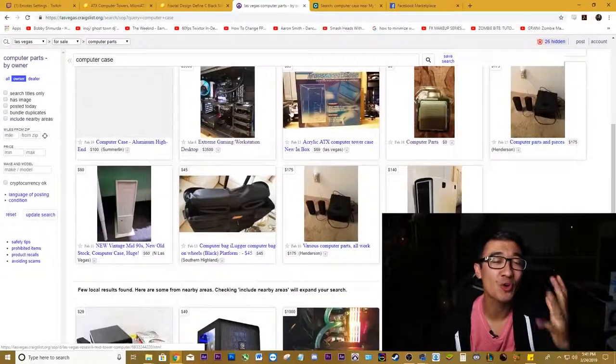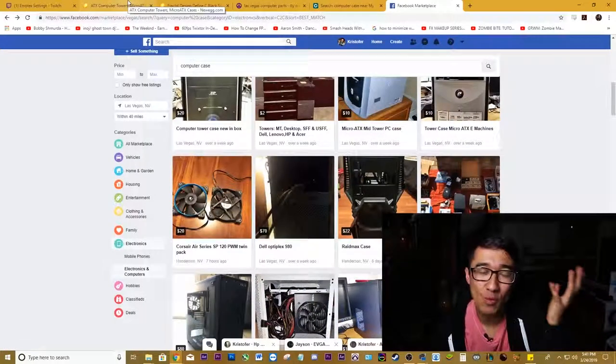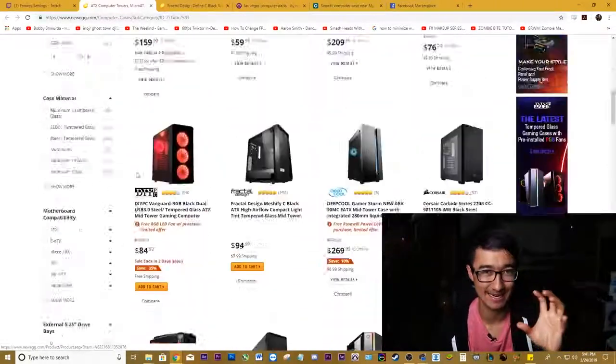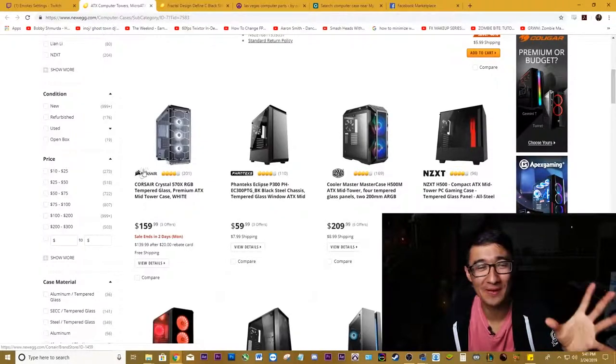I have been looking for the last week for a case with no tempered glass panels and no RGB, and I wanted one that was pretty cheap. I figured RGB, the lights, the tempered glass — all of that must be more expensive than just a regular flat case. Guess what? It's not. It's not at all. I've been looking everywhere on Craigslist, on OfferUp, on Facebook Marketplace, and then I caved and went to Newegg, scrolling through their website, and I can't find anything without RGB or tempered glass or acrylic glass that doesn't cost an arm and a leg.